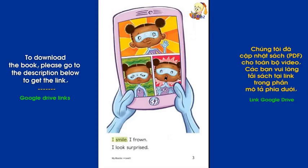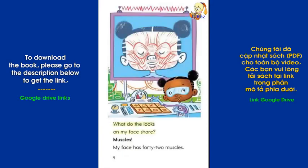I smile. I frown. I look surprised. What do the looks on my face share? Muscles. My face has 42 muscles.